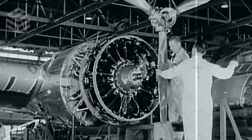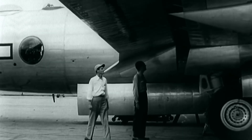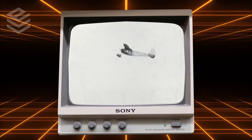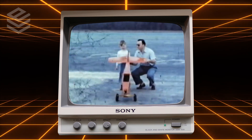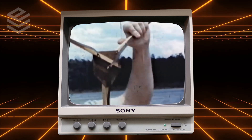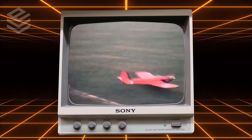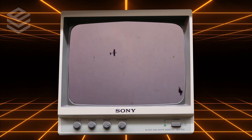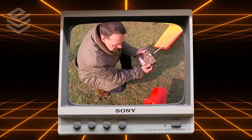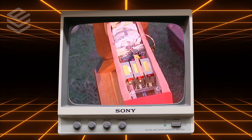During World War II, significant advances in aviation, radio technology, and the use of remote control technology in military applications led to further developments in RC model planes. After the war, hobbyists and companies began to produce more advanced and reliable radio-controlled systems, allowing for greater control and increased maneuverability. In the 1950s and 1960s, this practice began to grow in popularity. Entire clubs and organizations were formed to promote the hobby, and competitions were held to show off the capabilities of the latest models on the market.